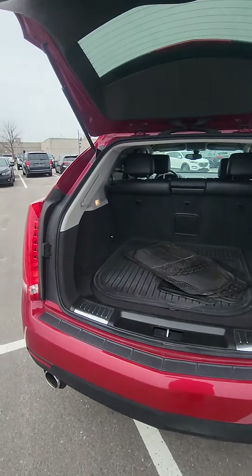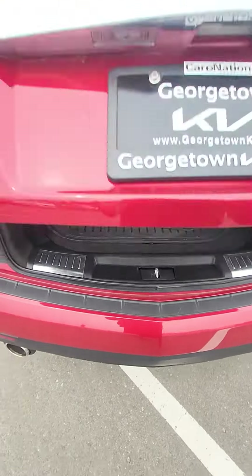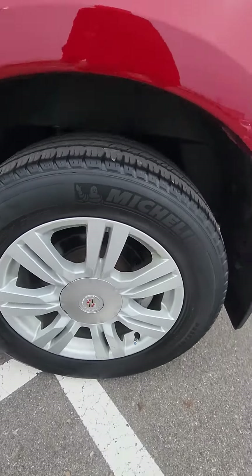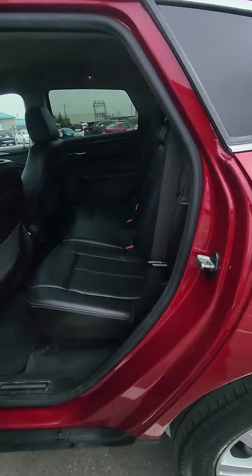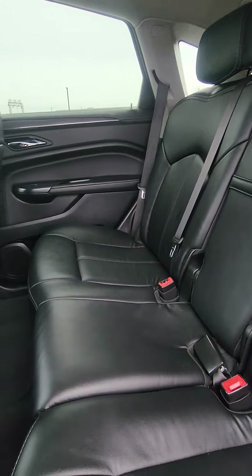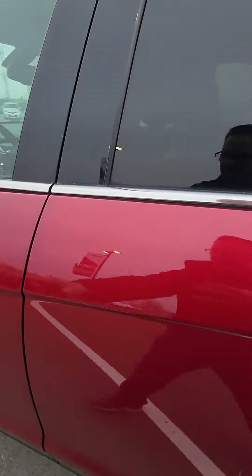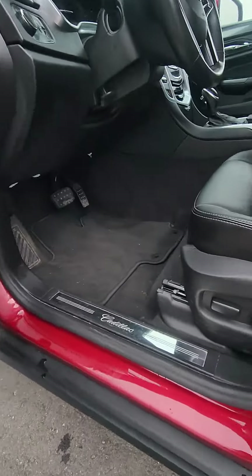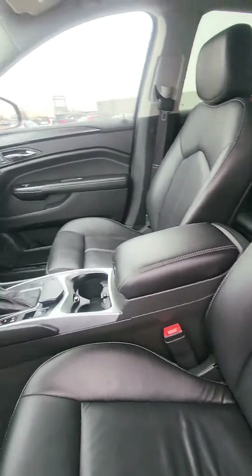They do have the rubber mats on the inside, which is good — kind of shows that the previous customer took care of the vehicle. Leather interior, and the back seat is absolutely prestige. Moving into the front, you have the power seats, which is nice. The Cadillac's leather is very, very soft.